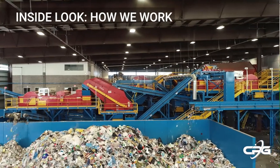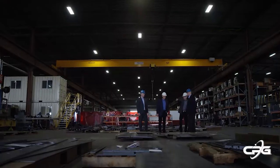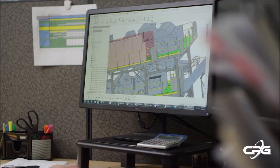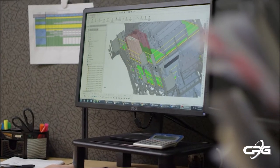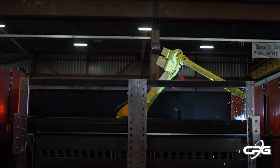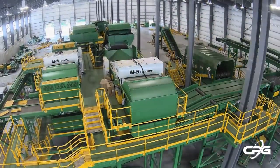CP Group is a family-owned company that provides material recovery facility solutions worldwide. Equipment produced by CP is backed by over four decades of hands-on experience. We have the knowledge to develop new technology, engineer systems, manufacture high-quality recycling equipment, install systems on time and on budget, and provide lifetime customer support.